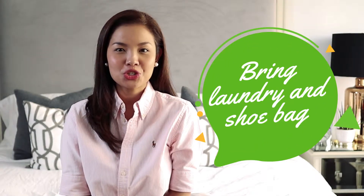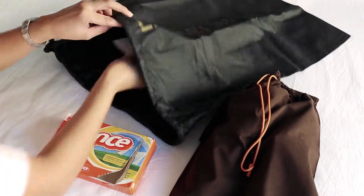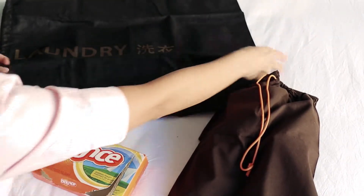Use laundry bags and shoe bags. I would put a dryer sheet inside the laundry bags and the shoe bags to somehow keep them fresh.